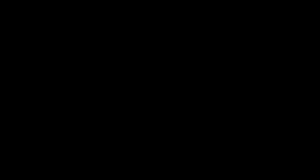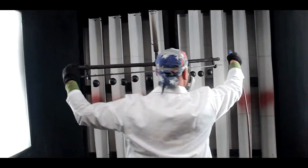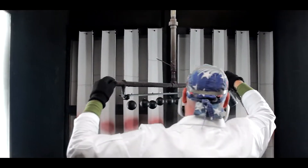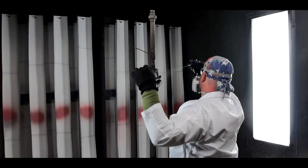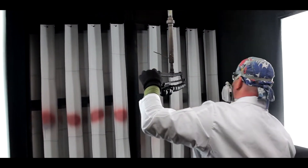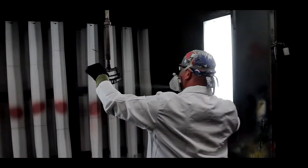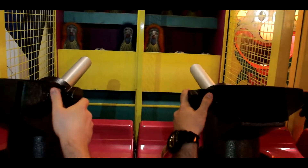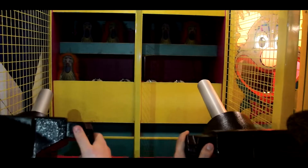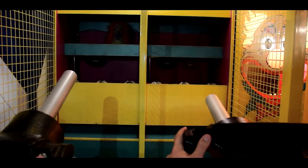The PTFE coating keeps the balls clean and stops the buildup of dirt, oil, or whatever from accumulating on the balls. By keeping them clean, you keep them consistent and you keep the game fun to play. The PTFE coating keeps the ball rolling.